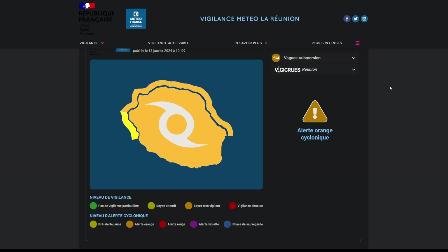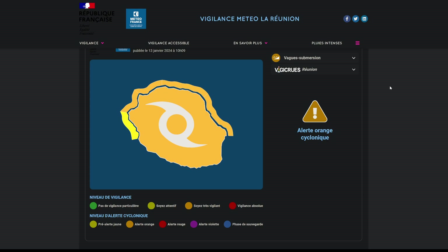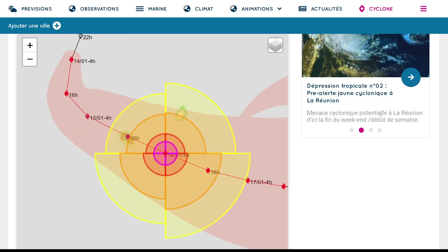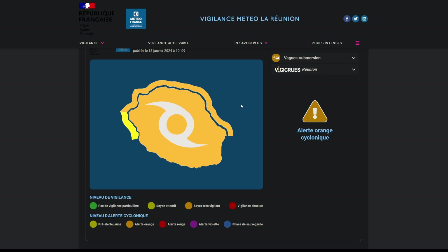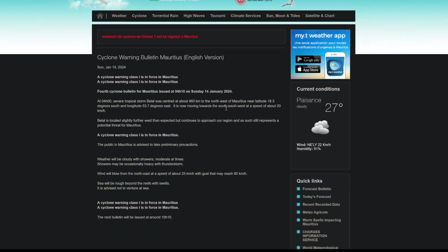In terms of watches and warnings — reloading this to check for any updates — we still have an orange cyclone alert for La Reunion. I imagine this will be going into red at some point soon, as the system is now about a day out. For Mauritius, you have a Class 1 cyclone warning in place, and that will likely go to Class 2. It may go higher if the storm deviates a little bit further north and you could get into the 50-knot or cyclone force wind field. I will leave links to the interactive cone for Meteo France, the watch and warning map for La Reunion, and the warning bulletin for Mauritius Meteorological Services at the top of the description so you can click and get it in your language and get the most recent information.